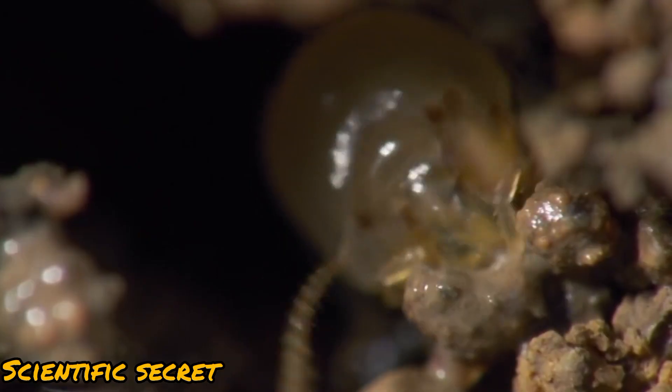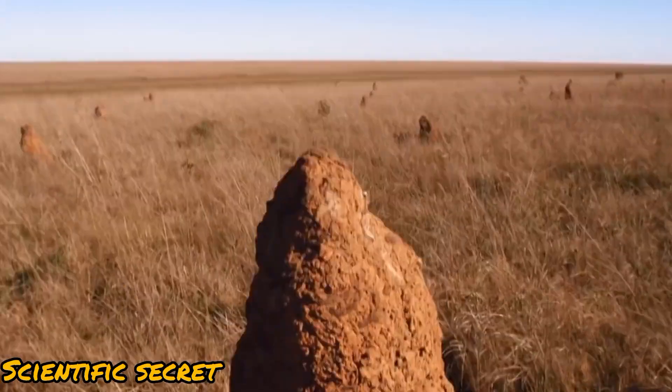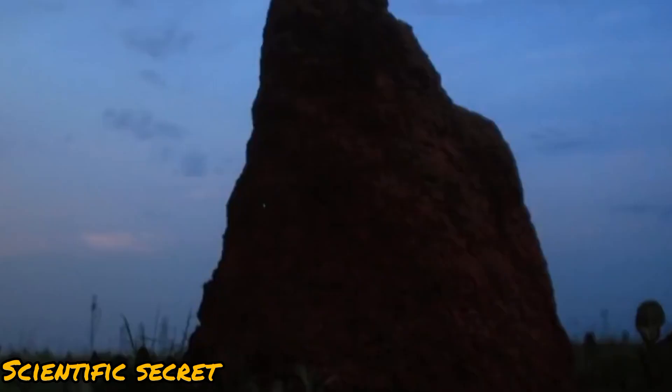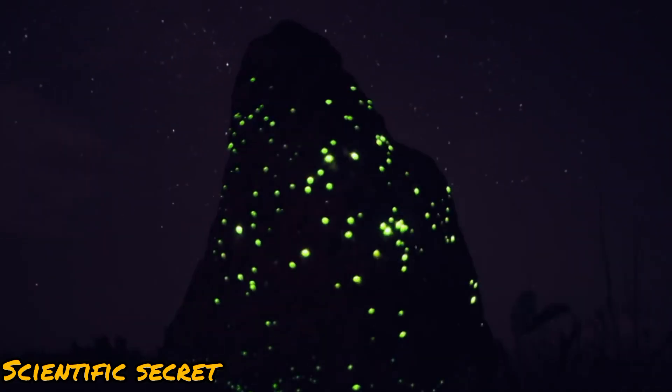As the largest of all four anteater species, the giant anteater can reach 8 feet long from the tip of its snout to the end of its tail. It is covered in grayish-brown fur with white front legs, black stripes running from its chest to its back, and a bushy tail.